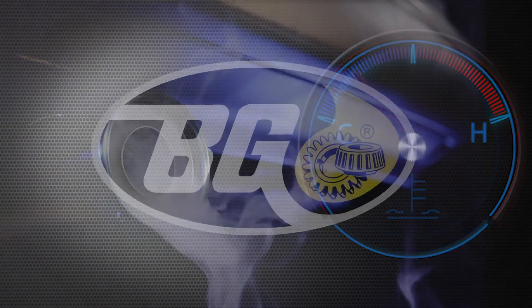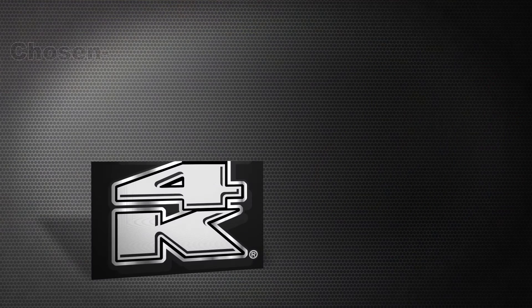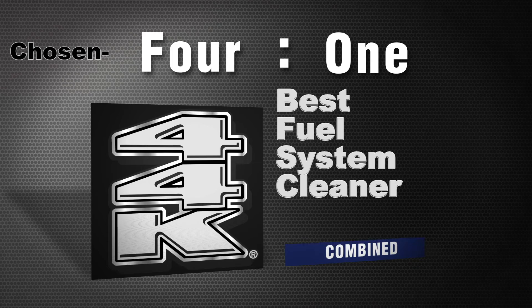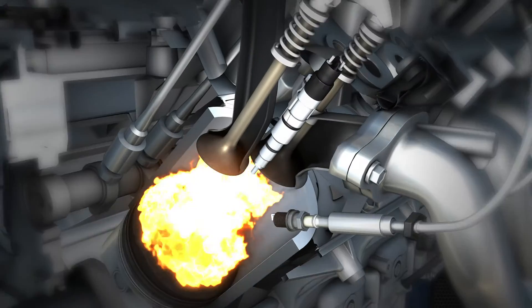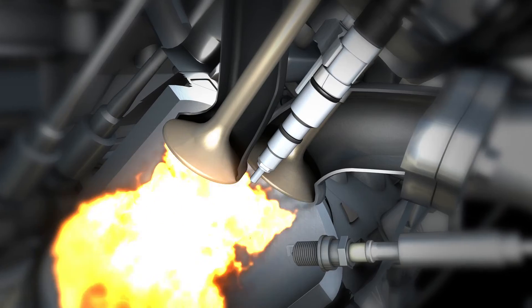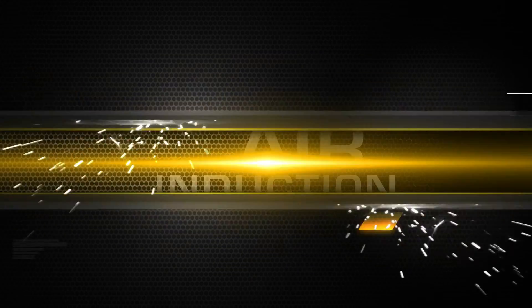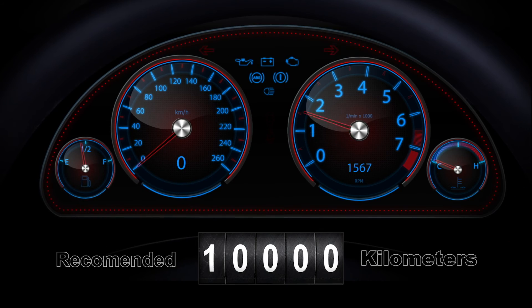Service managers choose BG 44K four to one as the best fuel system cleaner compared to all other products combined. To restore your engine's power and performance to like new, ask for the BG GDI fuel injection and air induction service every 10,000 kilometers.